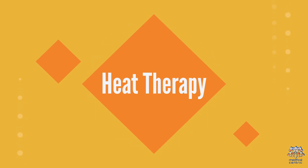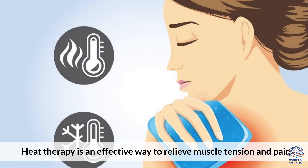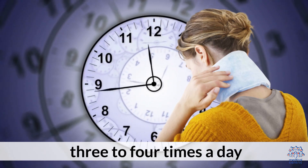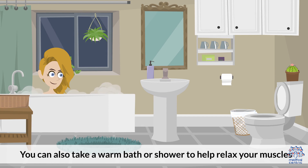1. Heat Therapy. Heat therapy is an effective way to relieve muscle tension and pain. Apply a warm towel or heating pad to your neck for 15 to 20 minutes, 3 to 4 times a day. You can also take a warm bath or shower to help relax your muscles.